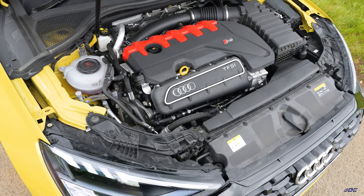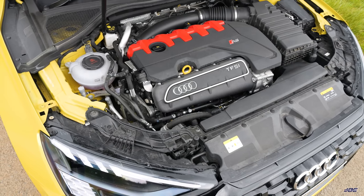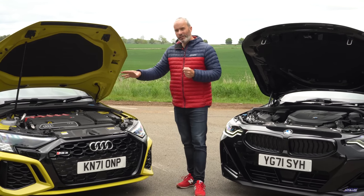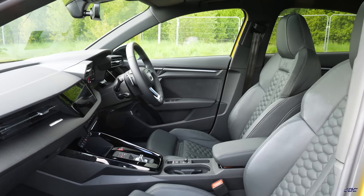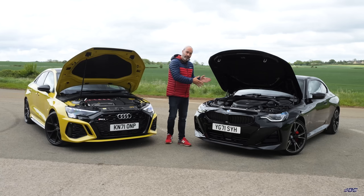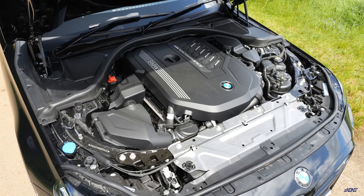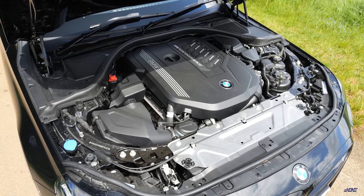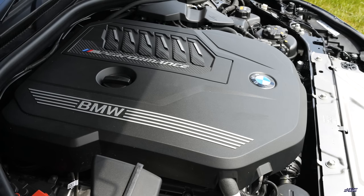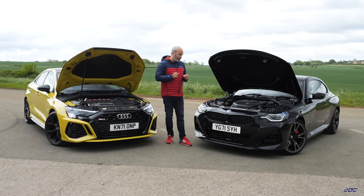In terms of where the magic happens, the RS3 has that iconic 2.5-litre five-cylinder turbocharged unit that's been around for about ten years, updated and changed over those years. It now produces 400 horsepower and 500 newton metres of torque, running through a seven-speed dual-clutch gearbox. The BMW has the B58 — a three-litre inline-six turbocharged unit — producing 374 horsepower, about 26 down on the Audi, but an identical 500 newton metres of torque.